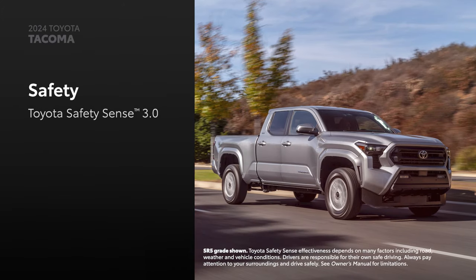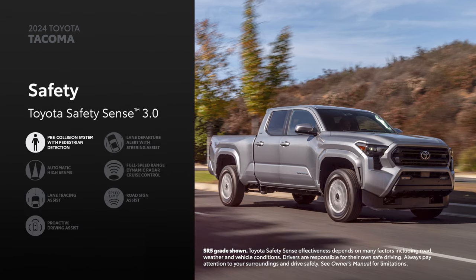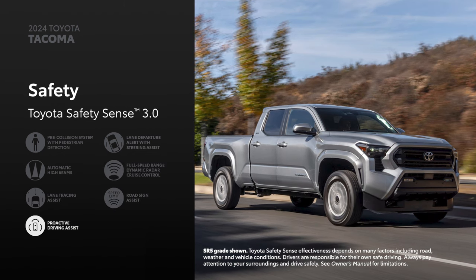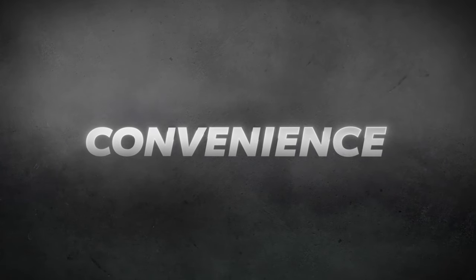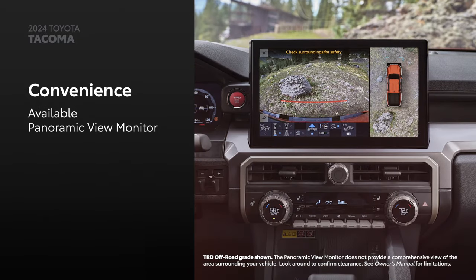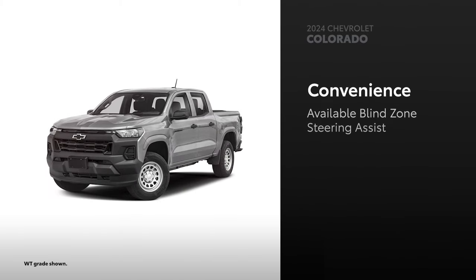Tacoma comes standard with Toyota Safety Sense 3.0, a suite of active safety and driver assistance features. This includes pre-collision system with pedestrian detection, lane departure alert with steering assist, automatic high beams, full-speed range dynamic radar cruise control, lane tracing assist, road sign assist, and proactive driving assist. Every Chevrolet Colorado comes standard with Chevy Safety Assist, which includes similar features as Toyota Safety Sense. Tacoma brings added convenience on the road thanks to its available blind spot monitor with rear cross-traffic alert, and the available panoramic view monitor provides a 360-degree view of the vehicle's surroundings. Similar to Tacoma, Colorado is available with blind zone steering assist and HD surround vision.